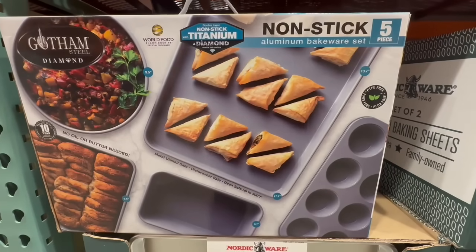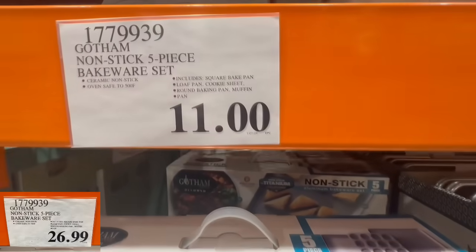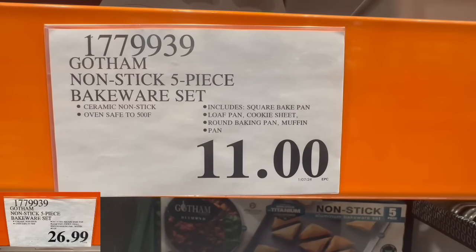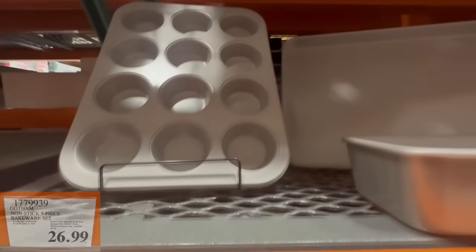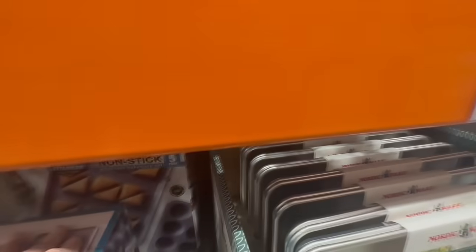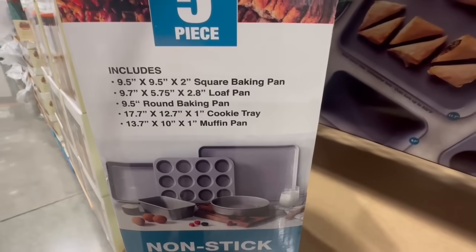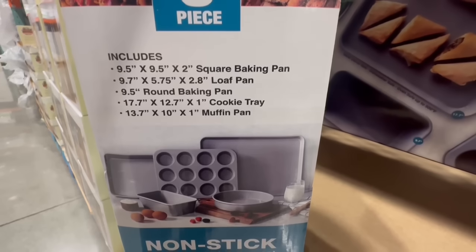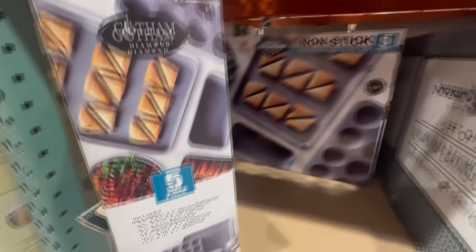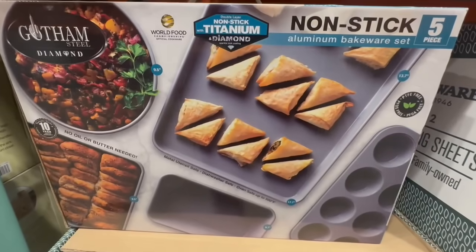Let's start today's video with the kitchenware section. I found this non-stick aluminum bakeware set of five pieces. This one used to sell at $27, at one point came down to around $24 with a coupon, and now I'm finding it for $11. Last time we did one of these clearance videos I found it around $19.97, but the price continues to drop. There's not many left in the Costcos in my area. The set includes a muffin pan, a cooking tray, a square baking pan, and a loaf pan — a whole complete set and it would be any baker's dream.